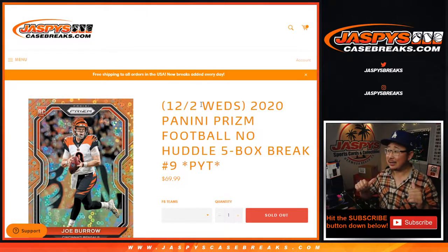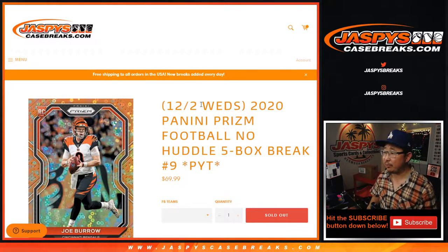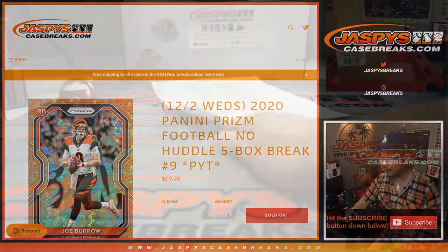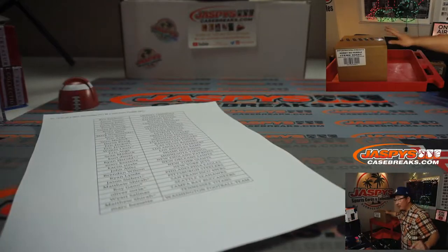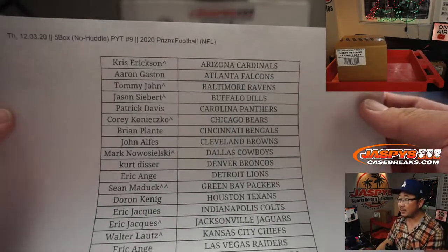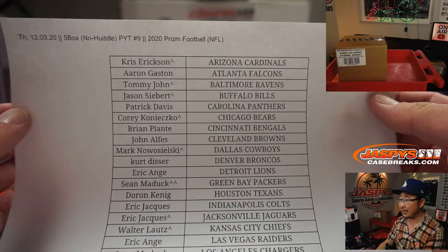Hi everyone, Joe for JaspisCaseBreaks.com coming at you with 2020 Panini Prism Football No Huddle Edition. Five box pick your team, number nine from a fresh case right here. We're going to pop that open and see which five boxes we're going to do. Big thanks to all these lovely people here for getting into the action.